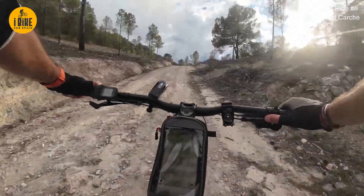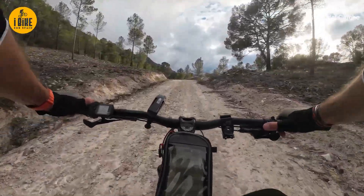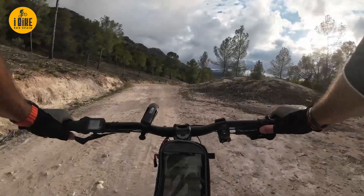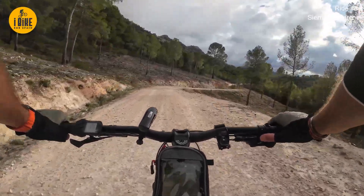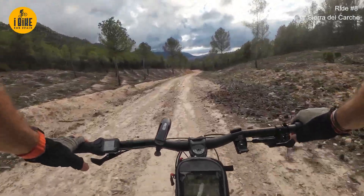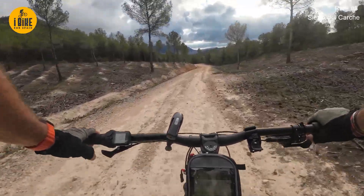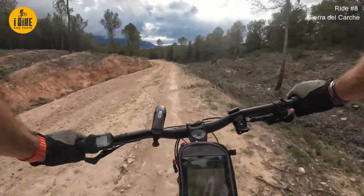I'm not in the wind, not in the rain. I finally get a sight of the mountain that I climbed in the first place - Sierra del Carche directly in front of us, disappearing into the clouds. Can't get a better view here.